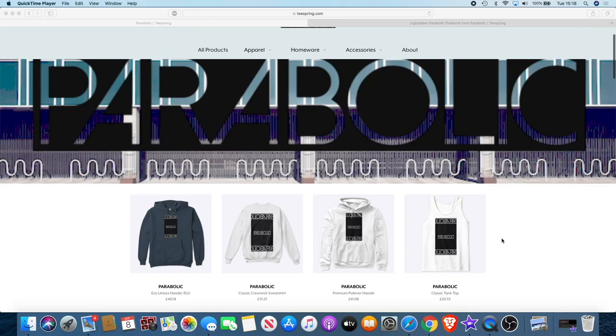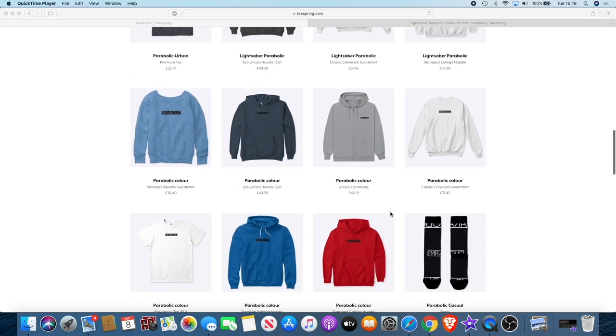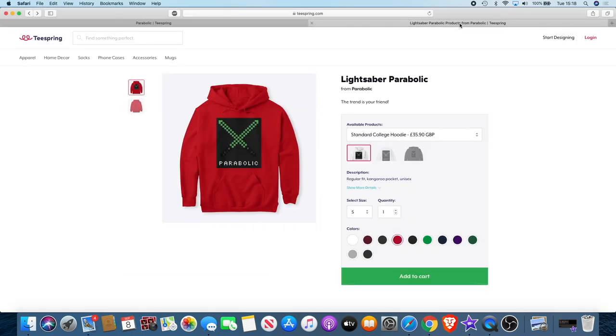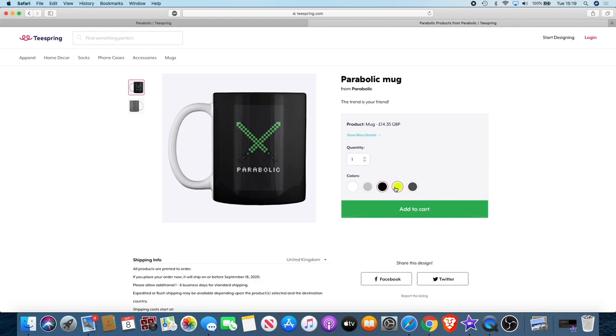If you'd like to support the channel, there's actually a way you can do that while getting something out of it for yourself. We have a new clothing brand called Parabolic — dedicated to the crypto space. I use the name Parabolic because that's the kind of movement we like to see in the charts. There's a range of products: hoodies, vests, socks, even face masks during this pandemic. We're using the lightsaber to represent the YouTube channel. Link in the description. For the first 100 people who buy something, I'll send you a free invite to the new paid Telegram group — even if you buy something as small as a mug. So get over to the website and make your purchase. Remember: the trend is your friend.